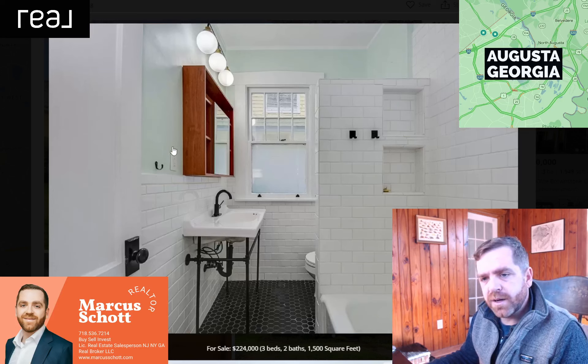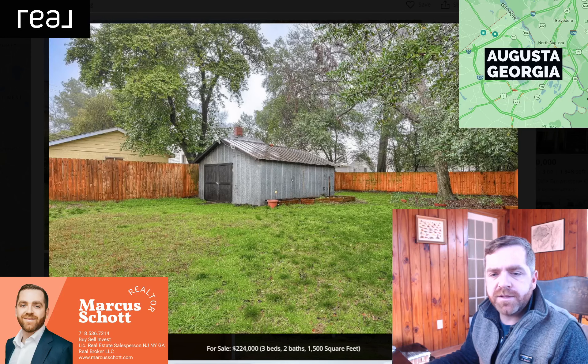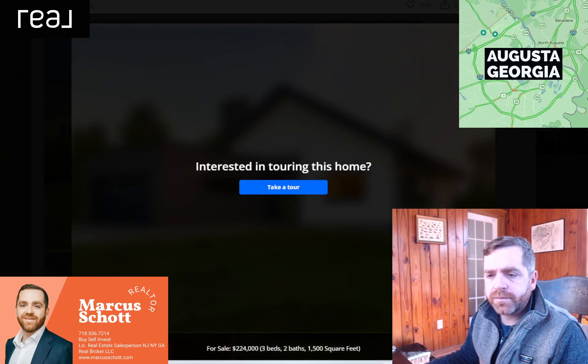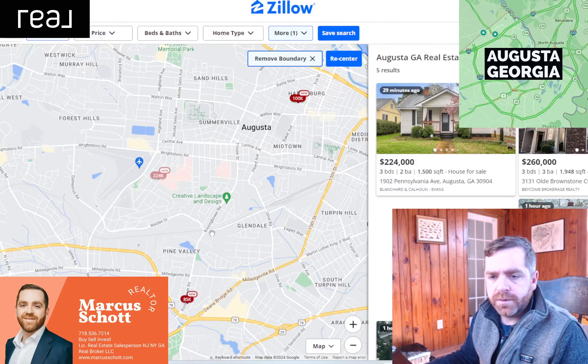That's a nice bathroom too. I like this color. Floating sink — it's a nice bathroom. So this will probably go at $224K. Nice privacy fence, backyard, storage shed. Probably going to check this one out. Nice house. Good job.